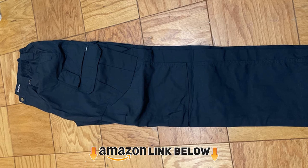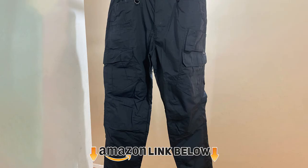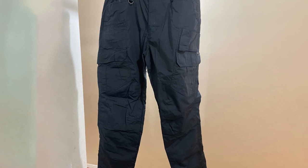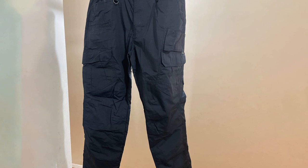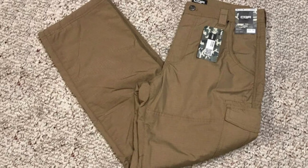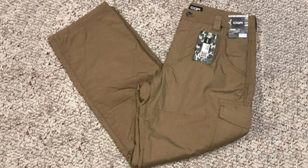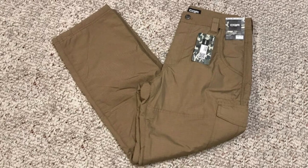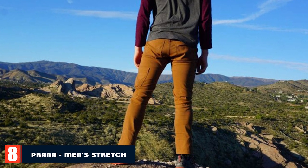At number seven we have the CQR Tactical Pants — a nice balance between affordability and quality. They look good, are lightweight, comfortable, ripstop, water resistant, and offer sun protection. The materials don't feel cheap even though the product is budget-friendly. The pockets are very convenient, which is a big plus in adventurous situations. The pants are made from 65% polyester and 35% cotton.